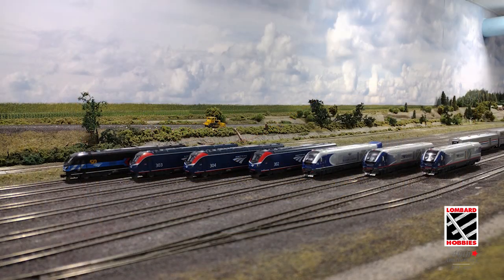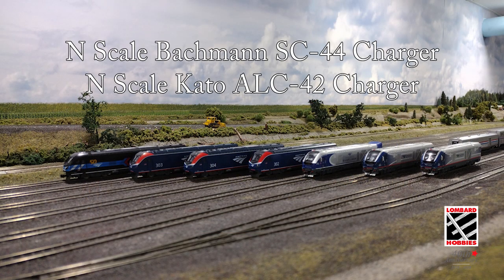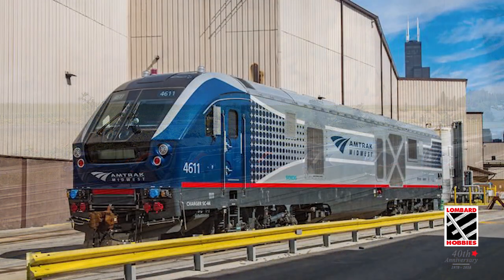Today, we will be featuring the new N-Scale Bachmann SC44 Midwest Charger and the upcoming Kato N-Scale Long Distance Chargers.